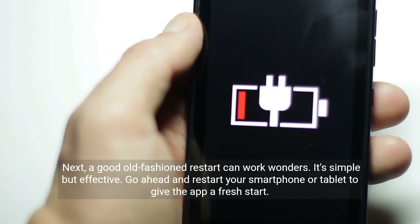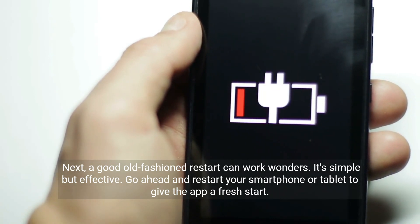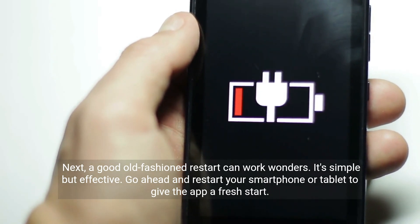Next, a good old-fashioned restart can work wonders. It's simple but effective. Go ahead and restart your smartphone or tablet to give the app a fresh start.